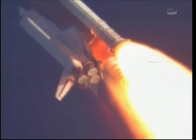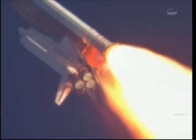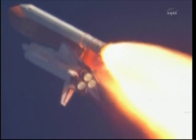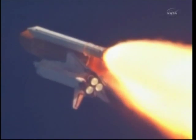Discovery, Houston. You are go at throttle up. Commander Steve Lindsey acknowledging the call from Capcom Charlie Hobai as Discovery's three main engines throttle back up. Lindsey is joined on the flight deck by pilot Eric Bowen, mission specialist Al Drew and Nicole Staunt.